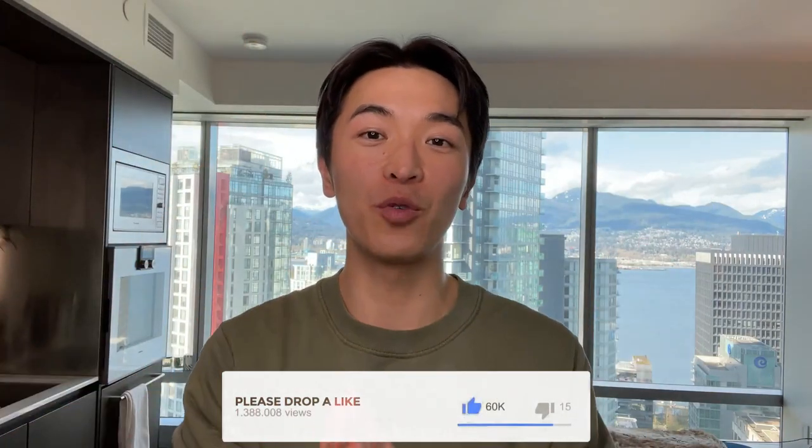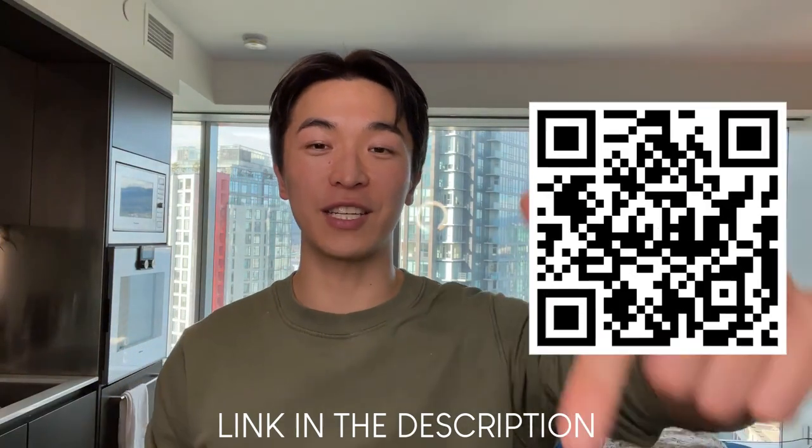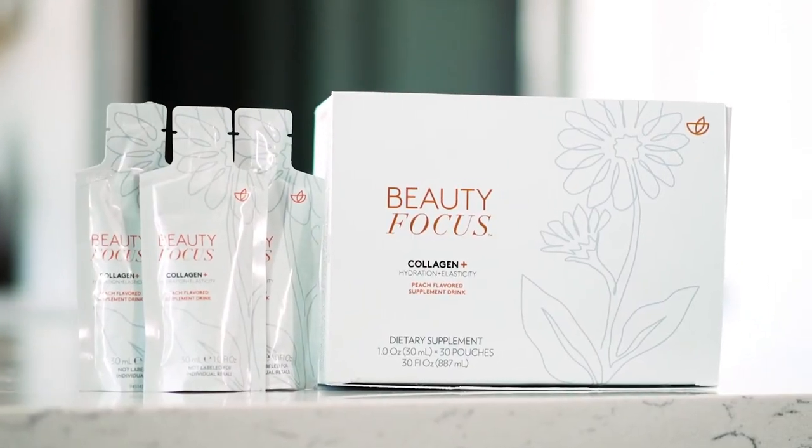I hope you liked this video — if you did, please give it a thumbs up and share it with people who are still looking for the best collagen peptide out there. The amazing thing is that this brand actually gives you a money-back guarantee if you're not satisfied, so you're essentially trying this out risk-free. I'll put a link and QR code here — check out the link in the description where you can get a discounted product on this beauty-focused collagen plus supplement that helps with your collagen, protects you from stressors, and gives you that moisture and glow.